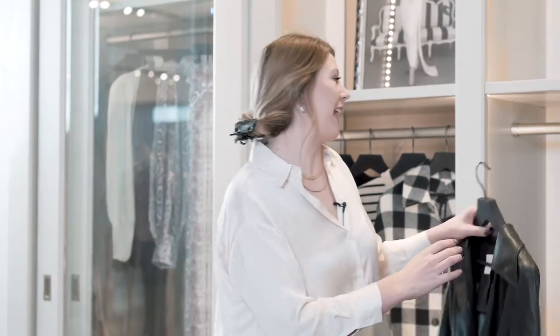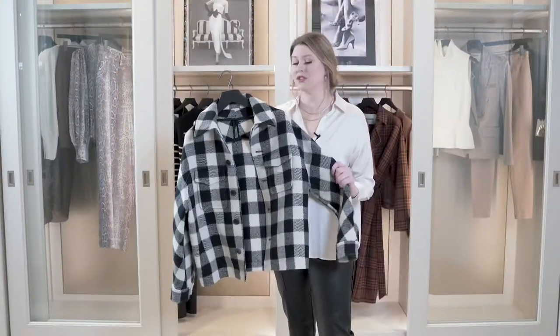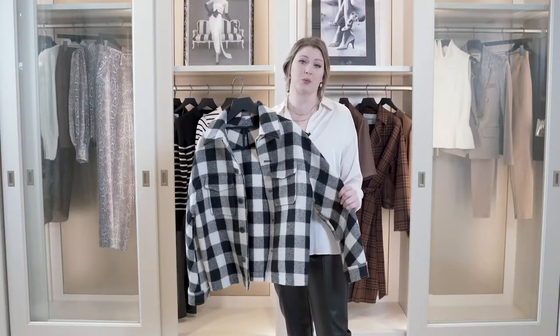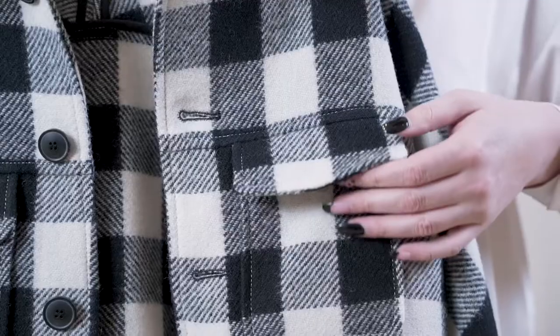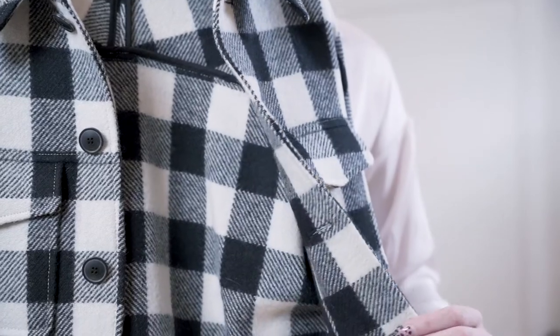Next, I want to show you guys this Buffalo plaid jacket from Amie Paris. The reason why I chose this as one of my favorite pieces is because it's just such a staple to have in your wardrobe. It goes with everything, it's really neutral. You could dress it up with a leather legging, or you could even throw this over a casual dress with a cute little sneaker. If you add this to your wardrobe, I promise you, you're going to find a million ways to wear it.